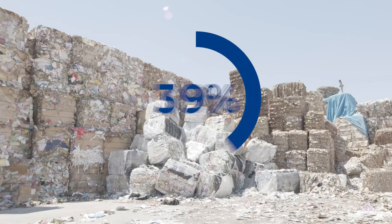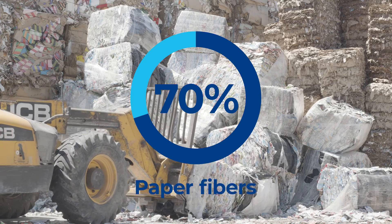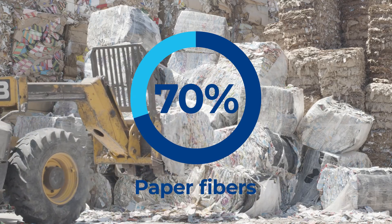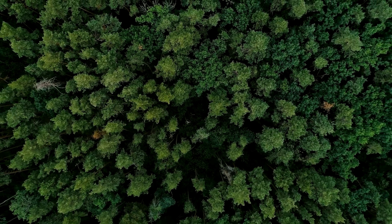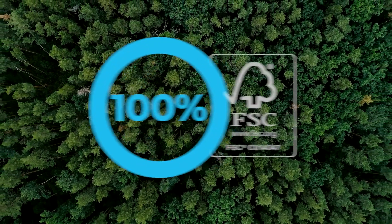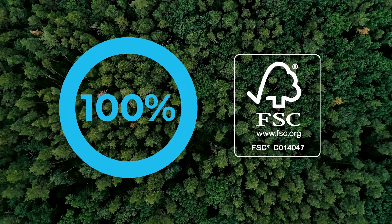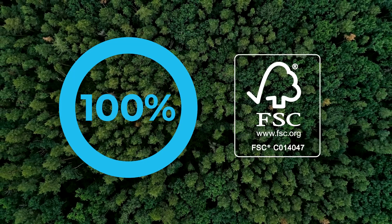On average, more than 70% of our packaging material is made from long, strong paper fibers from a renewable and well-managed source: trees. We ensure that 100% of the paperboard in our packages comes from sustainably managed, fully traceable Forest Stewardship Council certified forests and other controlled sources.